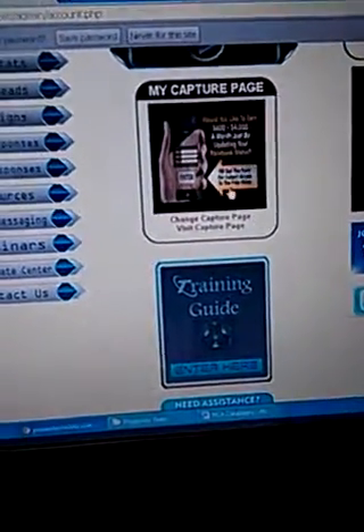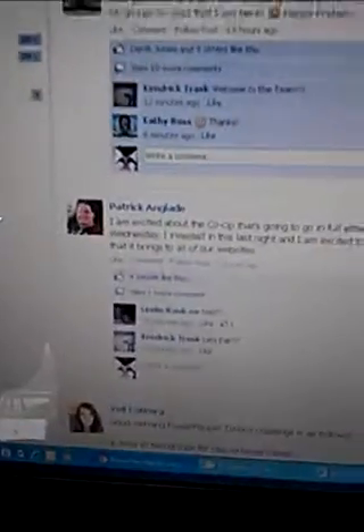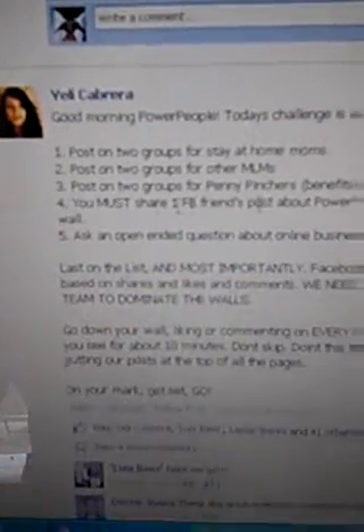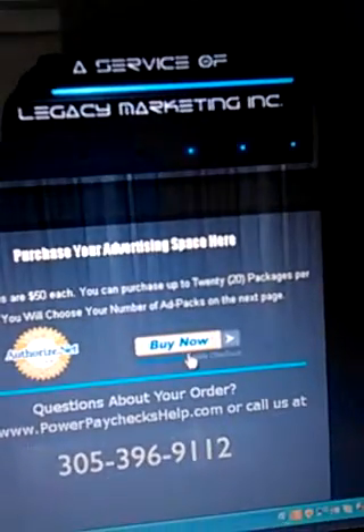If you have a Power Paychecks marketing system, you can log in and see the capture page and everything. You'll see the official Power Paychecks co-op link. One thing I also like is they have a very active Facebook group — people are posting, you get motivation and inspiration. There's a big-time leader who always has different ideas and ways to market your business. When you click on Power Paychecks co-op, it takes you to the next page, which explains all about the co-op — how it works, why advertise, and how long a campaign takes.